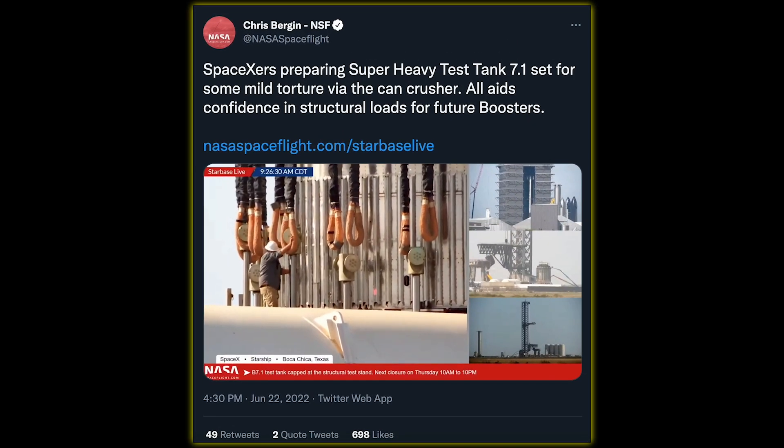At the launch site, both test tanks are still waiting to be stressed out. The Super Heavy test tank 7.1 has already been strapped to the tank crusher, but no tests seem to have been conducted yet.